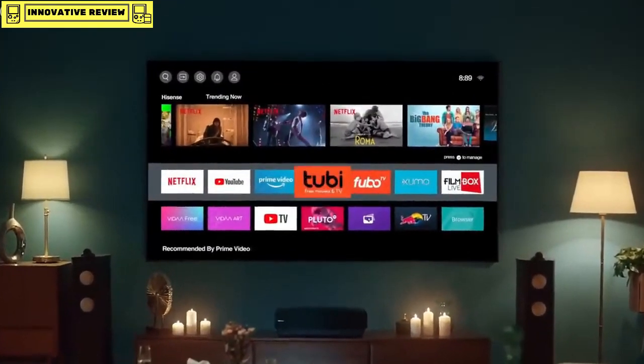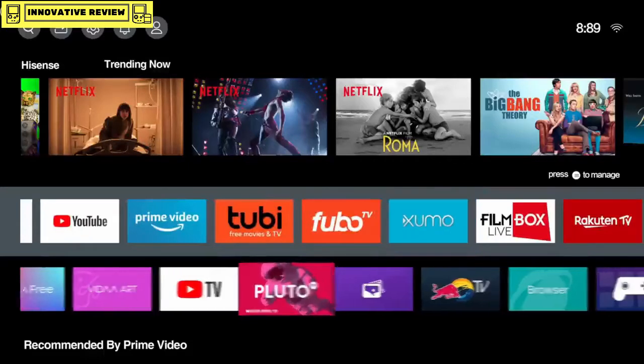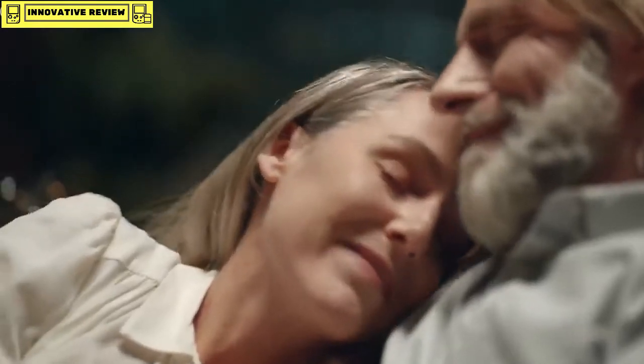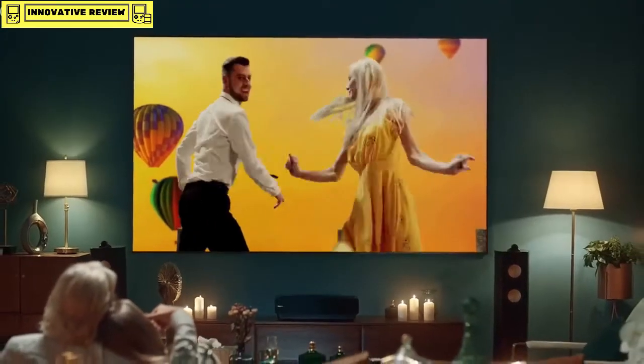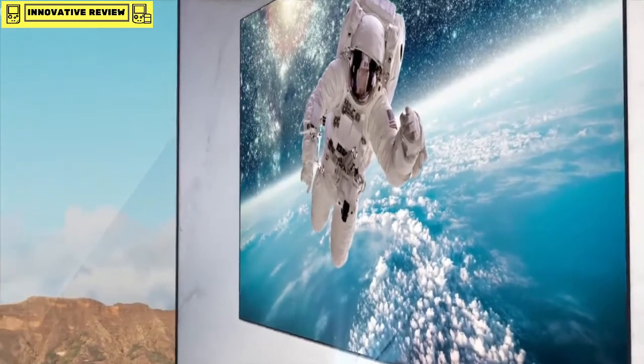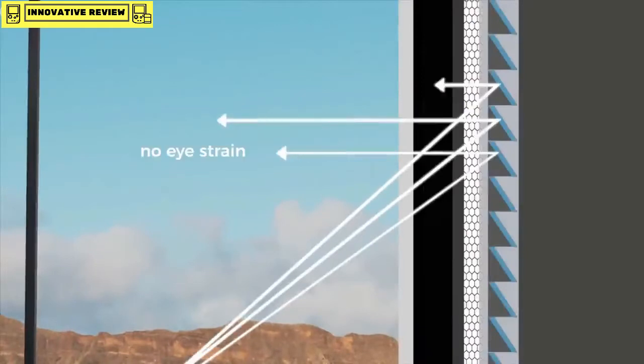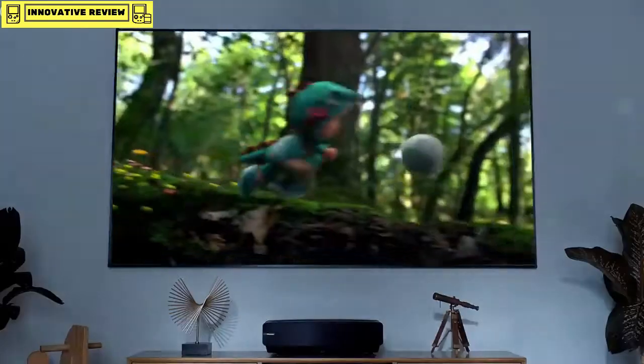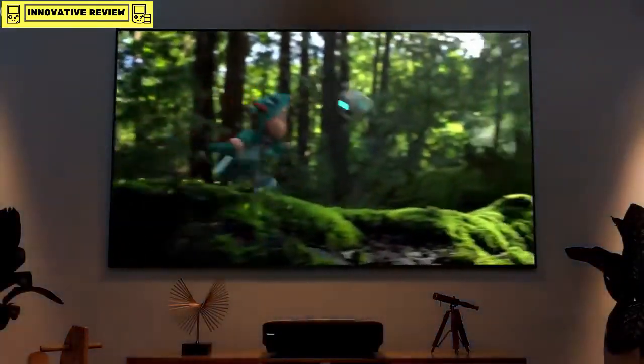The 88-inch laser TV is a real smart TV. The Vida operating system brings the best content from global and local partners to your big screen — it's all about you. The image on the screen is reflected, which makes your eyes more comfortable even after a long viewing session.